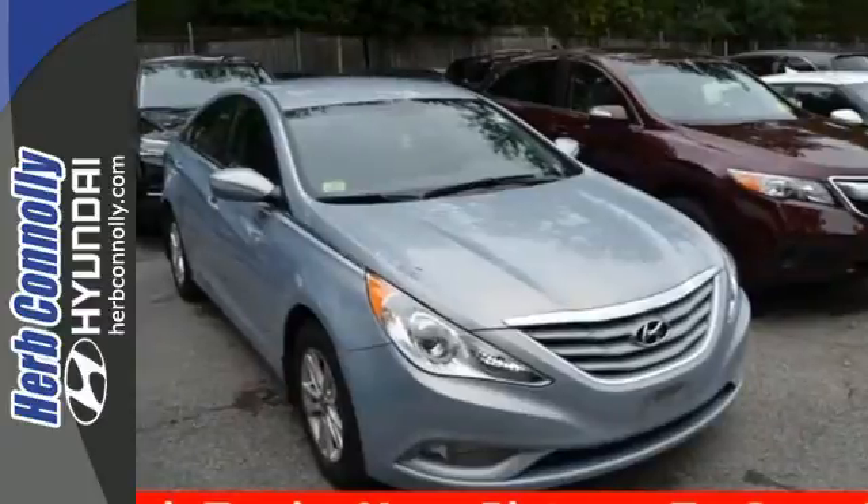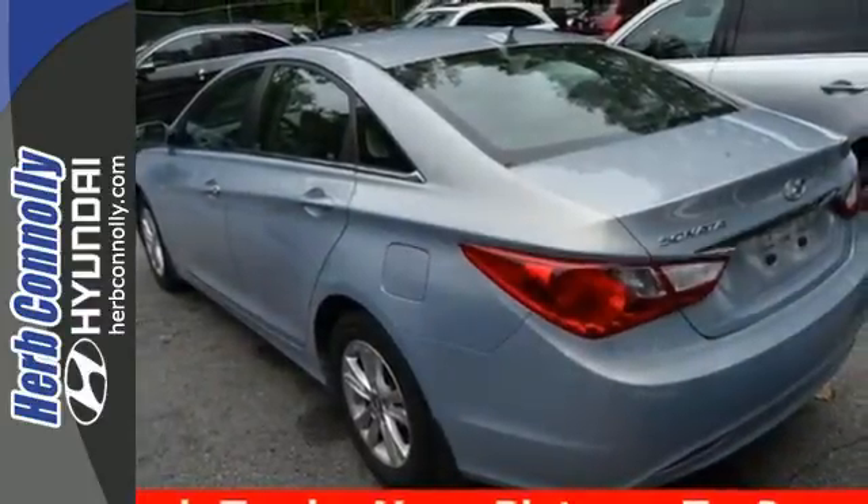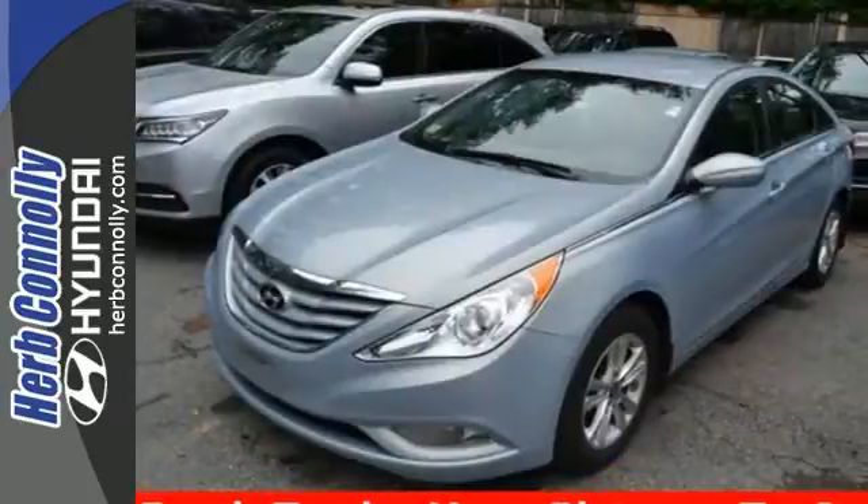Drive your family with confidence. This sedan wins in the safety department with advanced dual front airbags, stability and traction control.